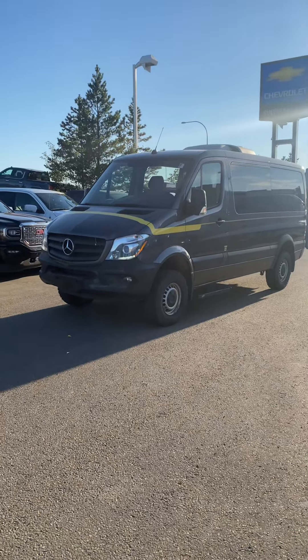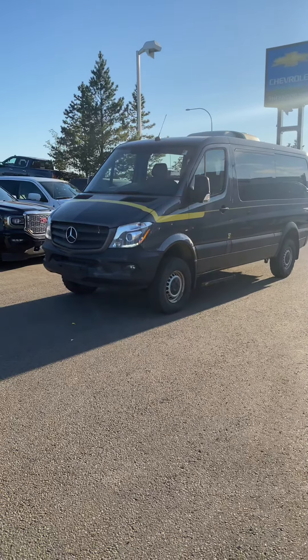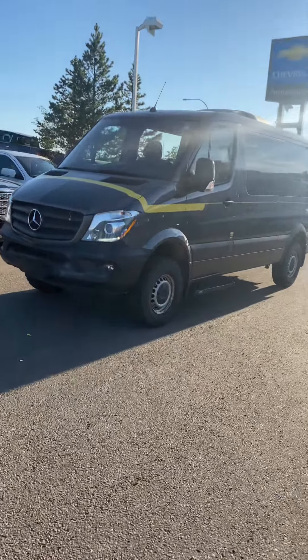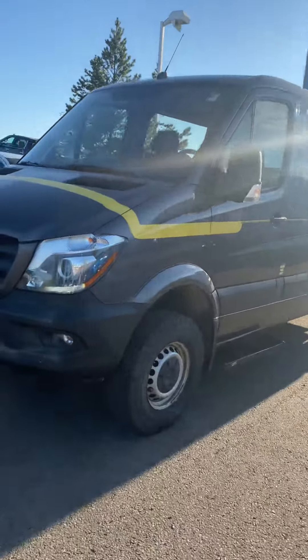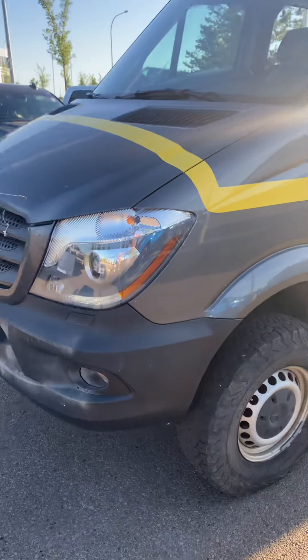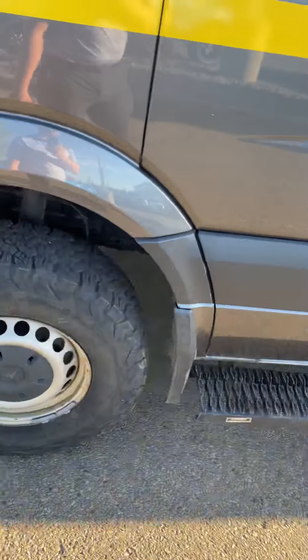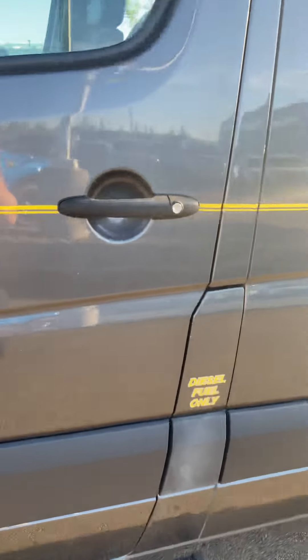Hey Victor, it's Brendan Kemper down here at Sherwood Park Chev, just sending you a video on this Mercedes-Benz Sprinter that we have on the lot here. Coming up to it, of course under the hood it's a 3-liter turbo diesel. It's got BFGoodrich All-Terrain KO2s on the side, which are nice. The body is in super nice condition as well.